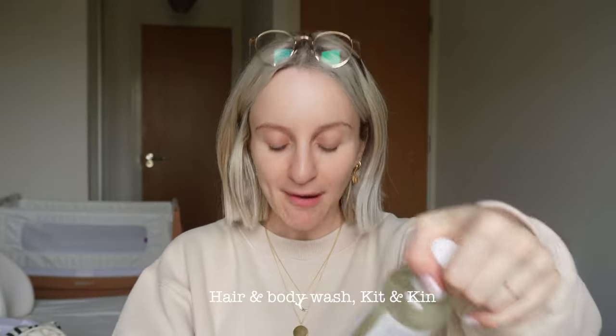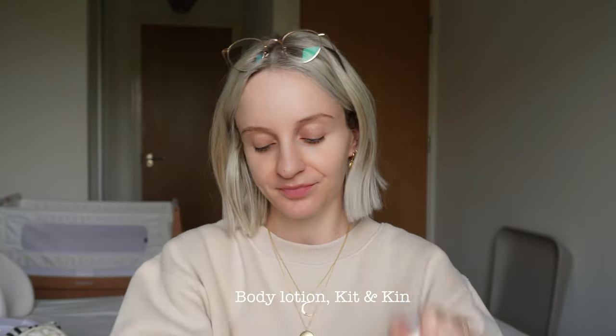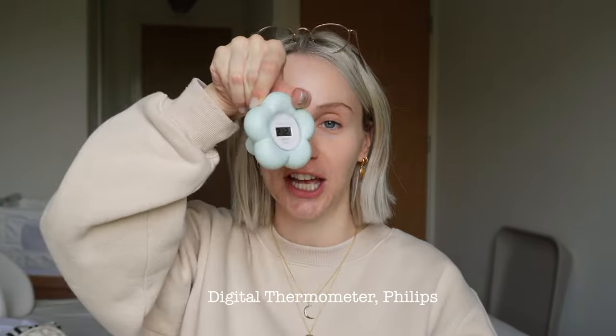For baby's bathroom basket, we have hair and body wash as well as lotion, and a temperature gauge to check bath water temperature. Then I've got a bunch of gadgets we'll need eventually: an ear thermometer, baby nail trimmer, and a snot sucker. I'm not sure if this is comprehensive enough, but as a starting kit I think it has all the key elements covered.